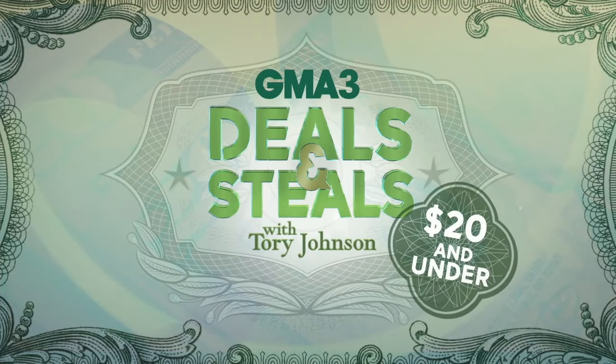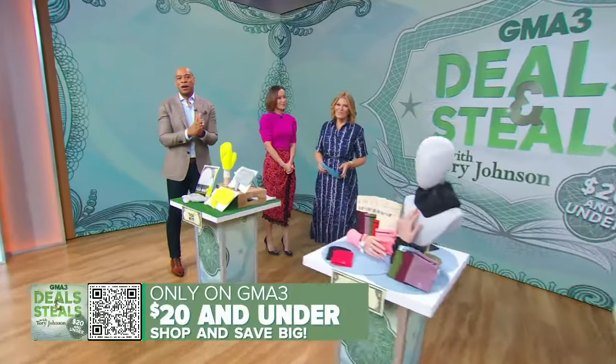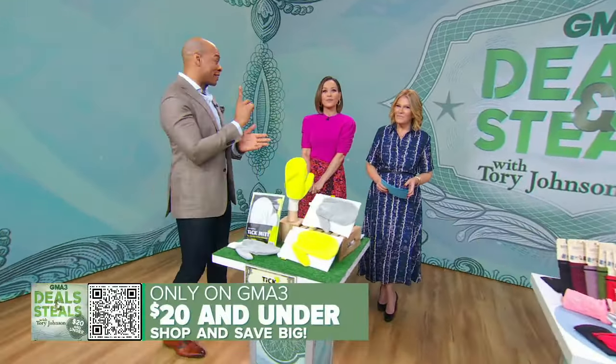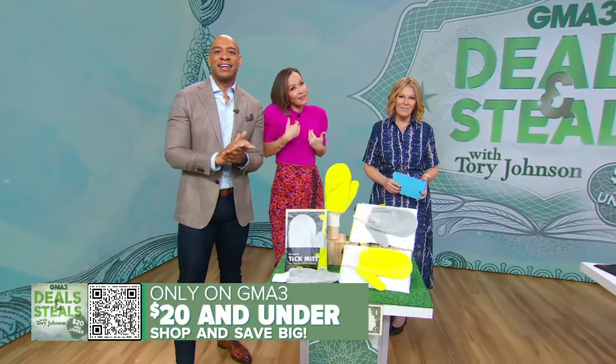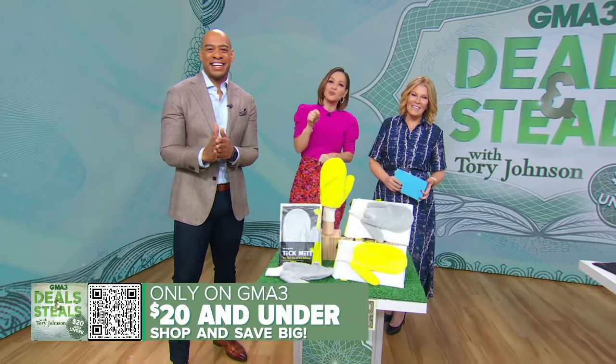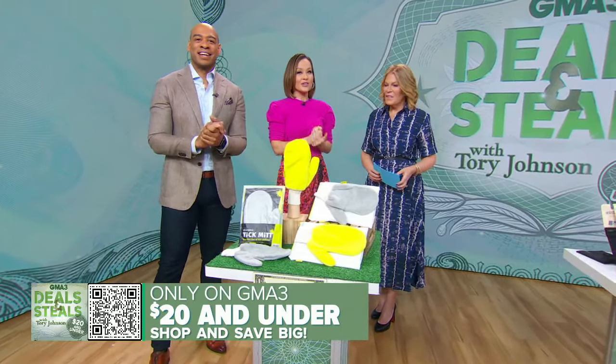It is one of our favorite times of the week — Deals and Steals! Torrey Johnson, our favorite, is here with savings on great products that won't break the bank. Everything you see here is under 20 bucks. And if you're impatient like me, you can go ahead and start your shopping right now — just point that cell phone camera to the QR code right there on your screen. You can start saving.